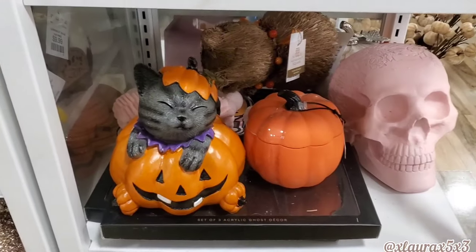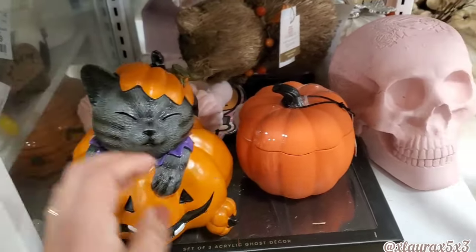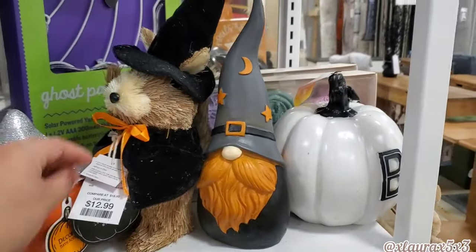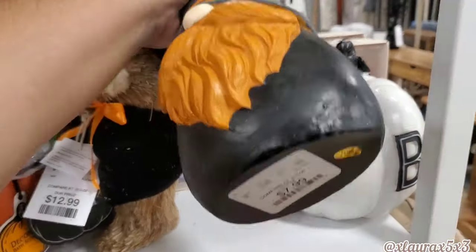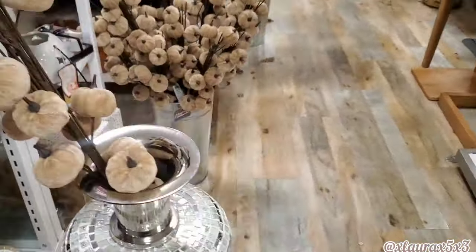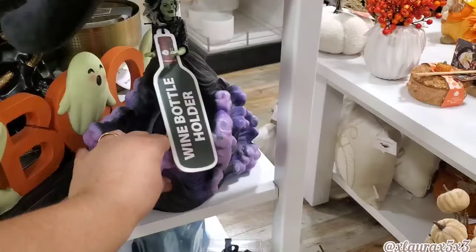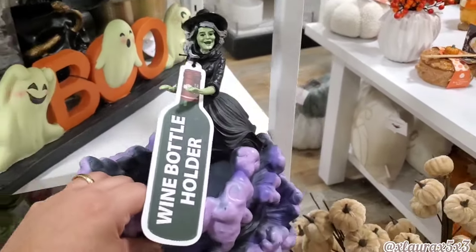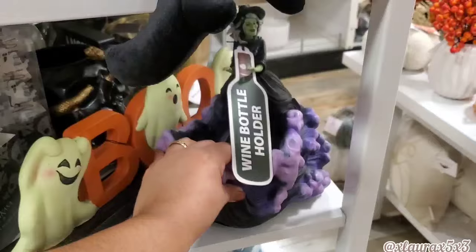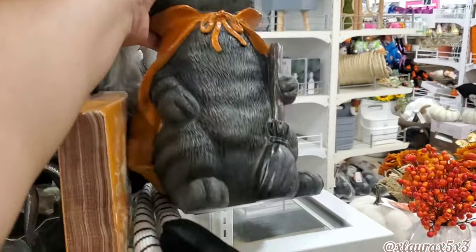This guy here with the candy corn is $12.99. The kitty inside the jack-o'-lantern is $10. This was probably a candle, also $10. The gnome is $7.99, resin. Look at this cool wine bottle holder — it's a witch with bubbles or something — $25. And then this cat is $12.99.